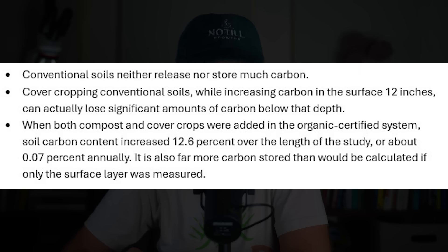There was this interesting 19-year study from UC Davis on semi-arid soils conducted in California's northern Central Valley, which found — and I'm quoting the UC Davis article — quote: conventional soils neither release nor store much carbon. Cover cropping conventional soils, while increasing carbon in the surface 12 inches, can actually lose significant amounts of carbon below that depth. And when both compost and cover crops were added in the organic certified system, soil carbon content increased 12.6% over the length of the study, or about 0.07% annually — far more carbon stored than would be calculated if only the surface layer was measured.